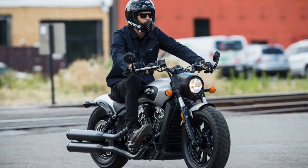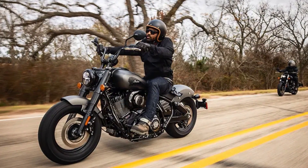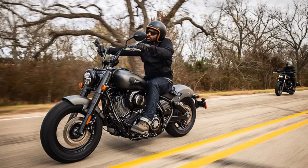The Chief Bobber Dark Horse is a statement of style and individuality. If you're a fan of classic Indian design or just looking for a powerful and reliable cruiser, the Chief Bobber is the motorcycle for you.